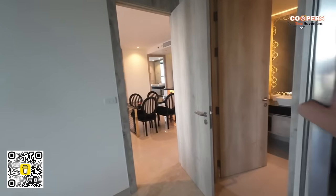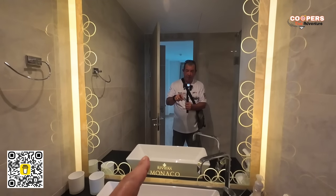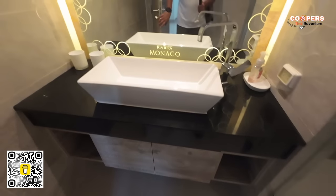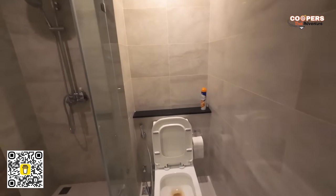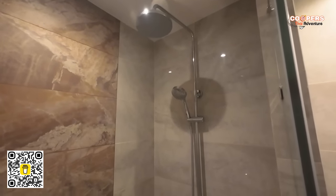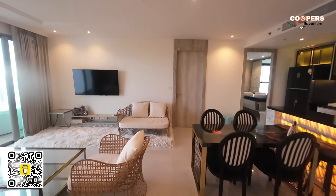Let's take a look at the bathroom. Here we are — you have your mirror with the Riviera Monaco emblem lit up, a rectangular sink, cupboard below, a hanging area for a hand towel, two power points, toilet, bum gun, and a rainfall shower. Very, very beautiful.